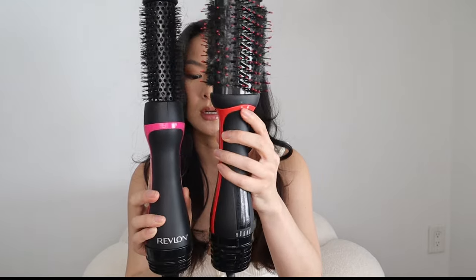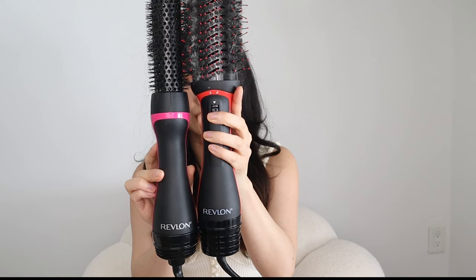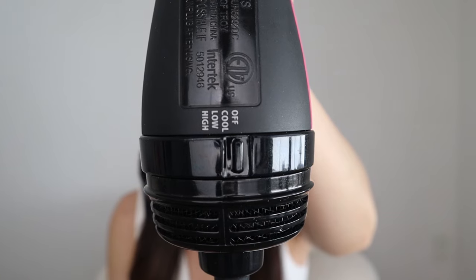The Root Booster is also slightly longer than the Plus — ever so slightly, I'll show you side by side. The motor on the Root Booster is a little bit smaller, as you can see at the base. The biggest difference besides the barrel size are the heat settings. The Root Booster has three settings — cool, low, and high — which are the exact same as the original. I don't love that because I can never use high, and low is still quite hot. You'll see throughout the video that I can't keep it too close to my scalp because it is so hot.